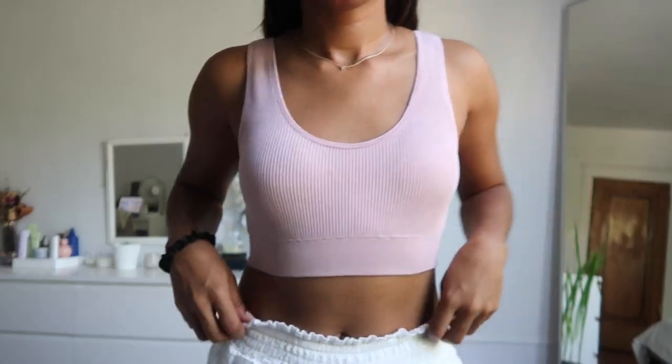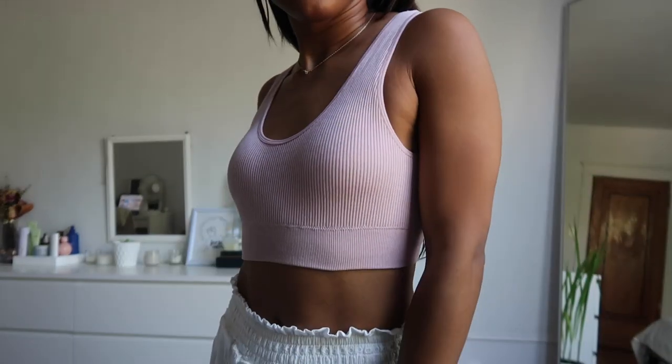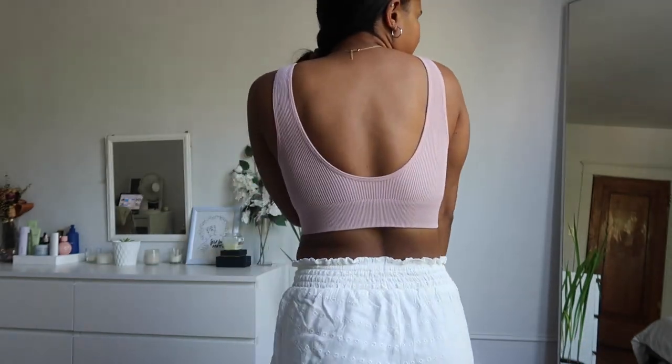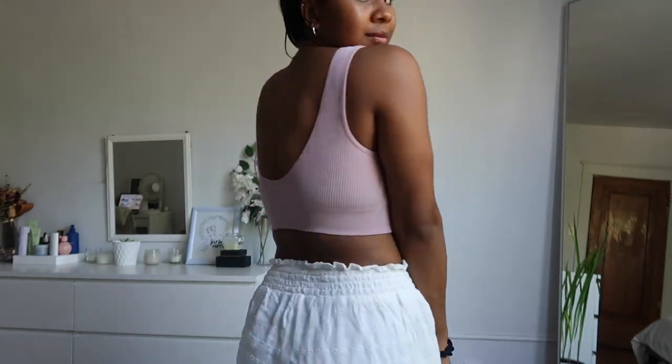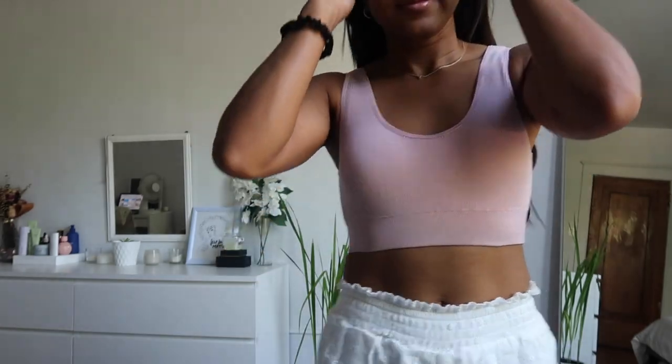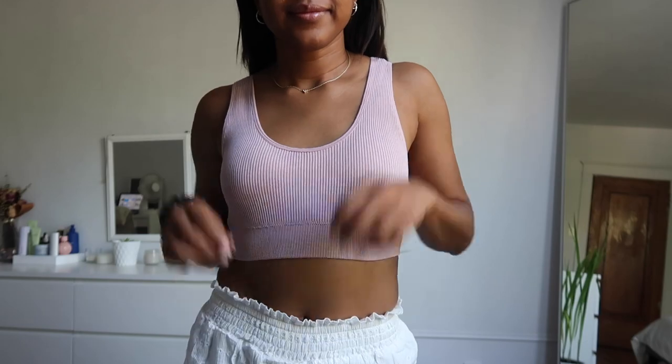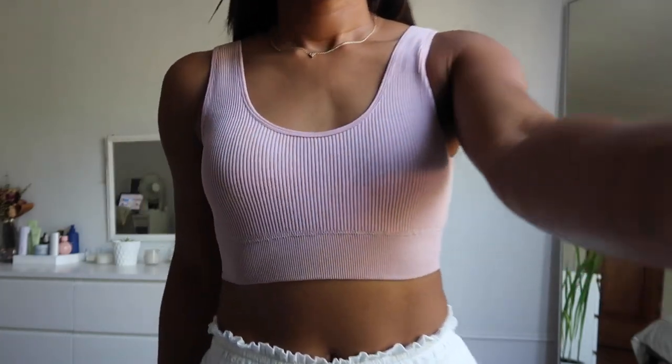Let's get into it. The first few things that I got were a couple of sports bras. So I got this one here. I love the blush pink color. I also like how it scoops down below in the back. It's a ribbed material as well, but it's super flattering and super cute. I really love it and the color is perfect.